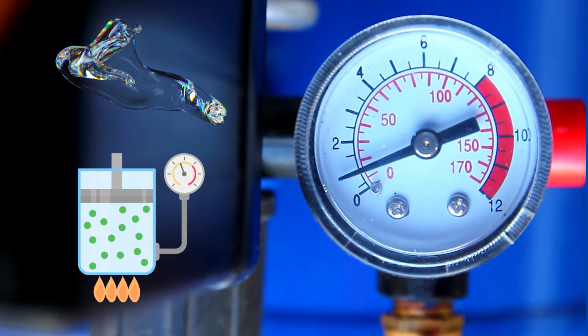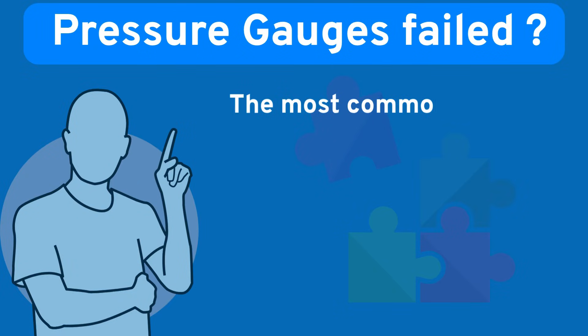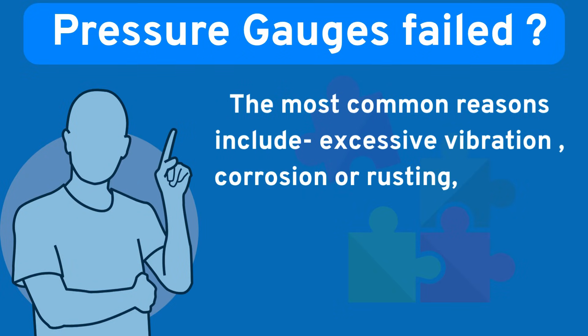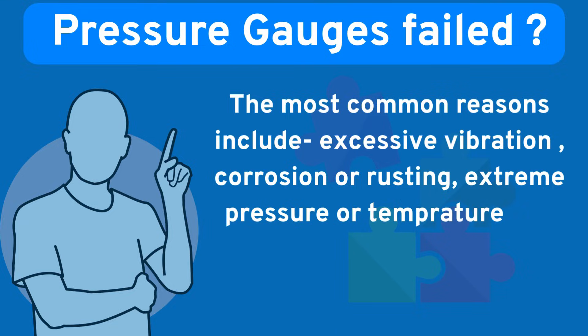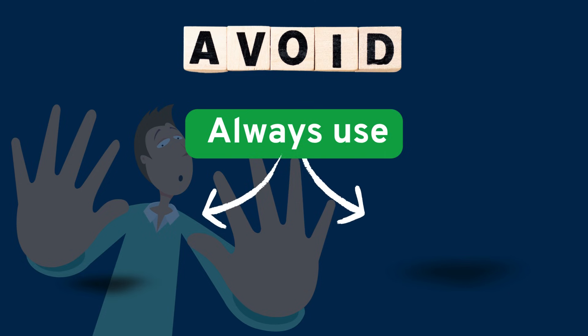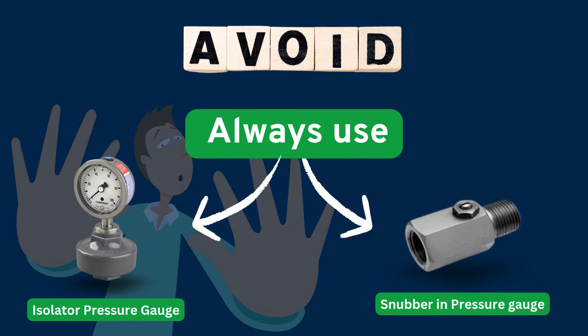But like all equipment, gauges can fail too. The most common reasons include excessive vibration, corrosion or rusting, extreme pressure or temperature, and blockages. To avoid this, always use isolators or snubbers in high-vibration areas, and ensure proper calibration and installation.